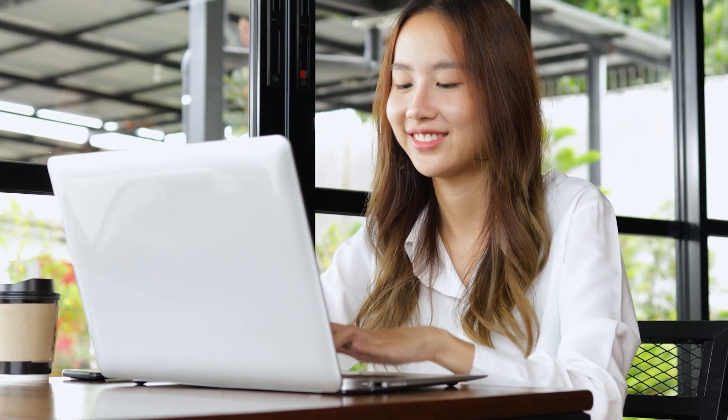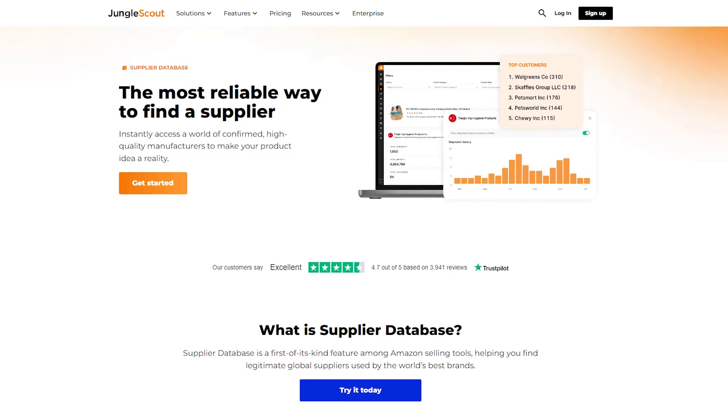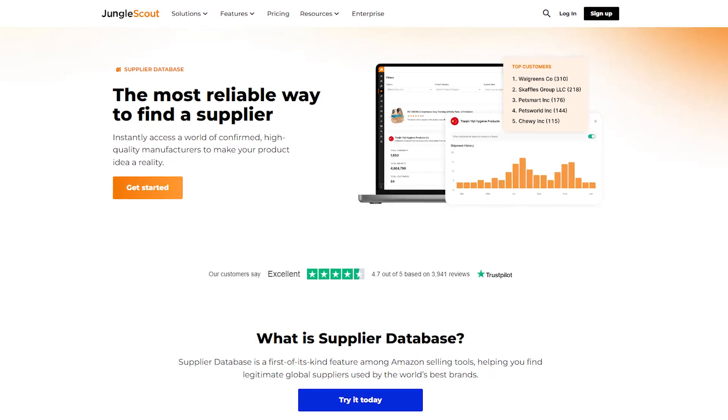Being able to see everything laid out clearly with all the data right in front of me saved me so much time and gave me the confidence in moving forward with the product. Then, once you've narrowed down your product idea, the supplier database is the next tool you want to check out.